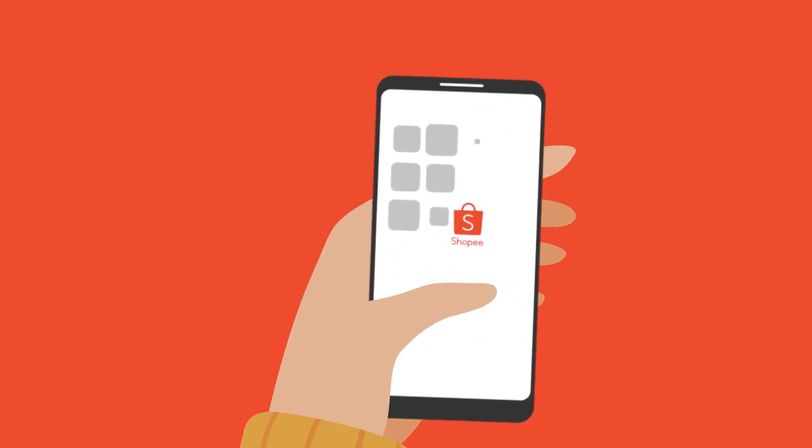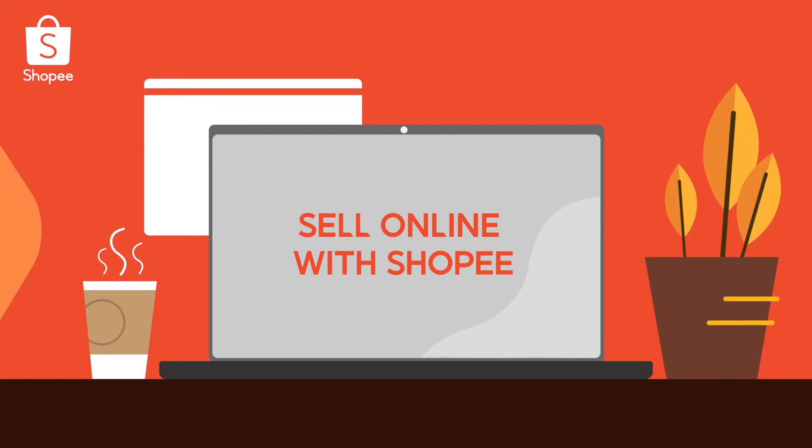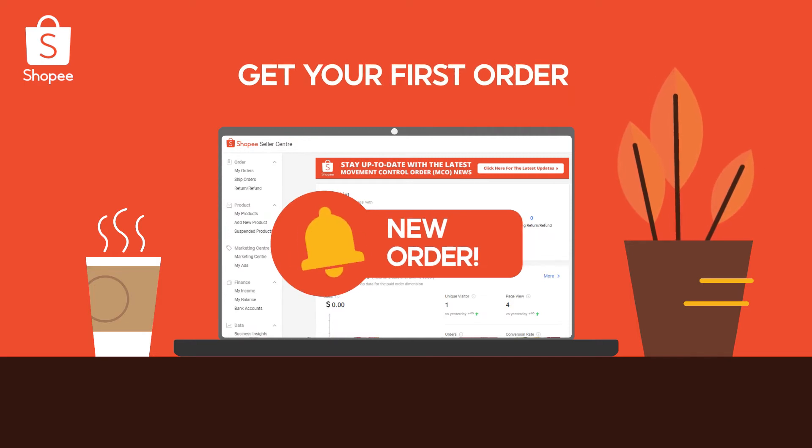Hello Sellers! Want to reach out to more buyers by selling online? It's easy with Shopee! Watch this video to learn how, from setting up your shop to tips on getting your first order.